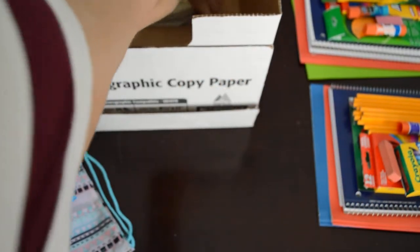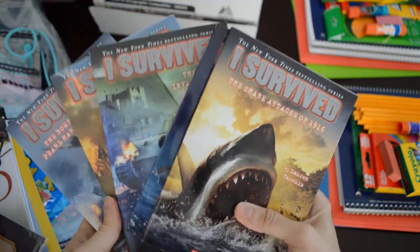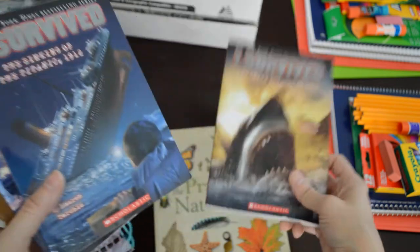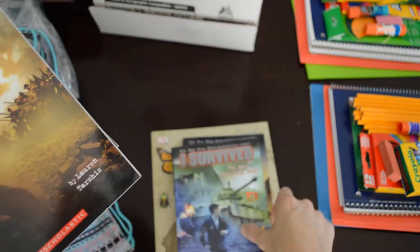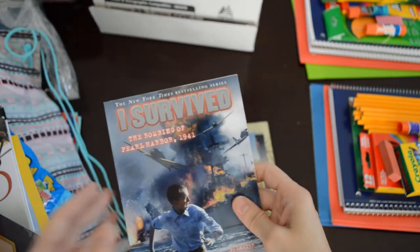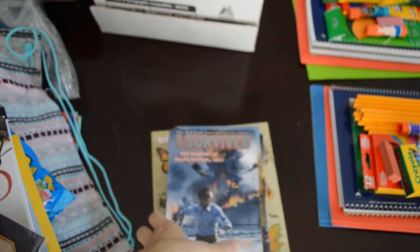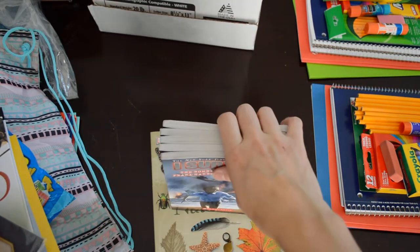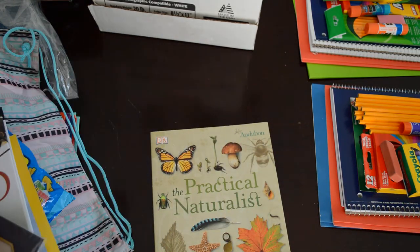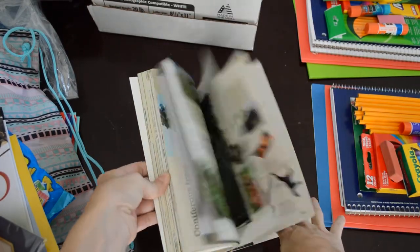Thank you to the lady who left a comment on my page telling me to check out the 'I Survived' books. I got 'I Survived the Shark Attacks of 1916,' 'I Survived the Sinking of the Titanic 1912,' 'I Survived the Nazi Invasion of 1944,' 'I Survived the Battle of Gettysburg 1863,' and 'I Survived the Bombing of Pearl Harbor 1941.' I also ordered the newest one, 'I Survived the Revolutionary War,' which doesn't come out until around August 28th, so it's on back order. I only paid a couple bucks for each one — the new one I paid just $1.98 for.